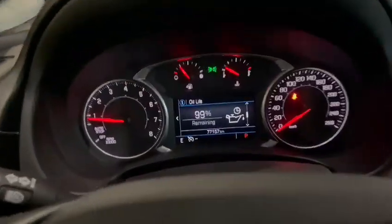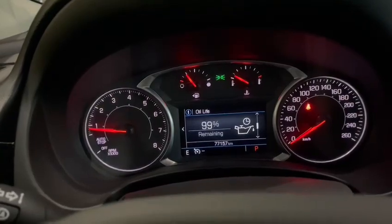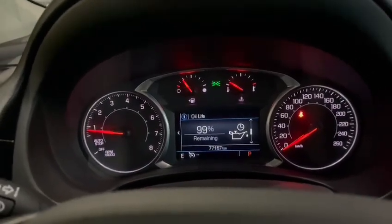Back here, more creature comforts — you have heated seats for the back row as well. On this particular model, just over 77,000 kilometers, very low with a lot more life left in it.